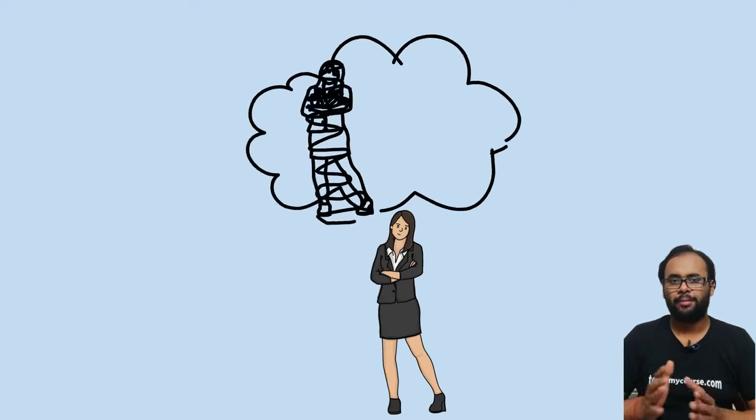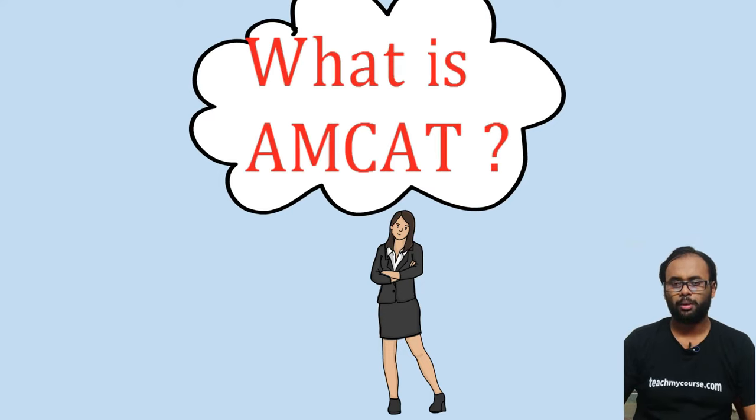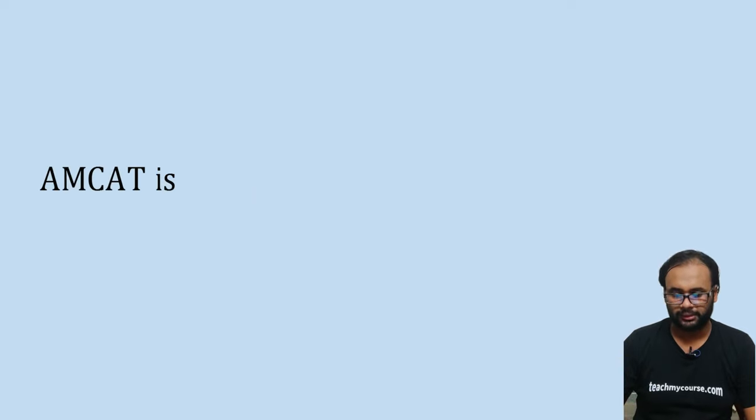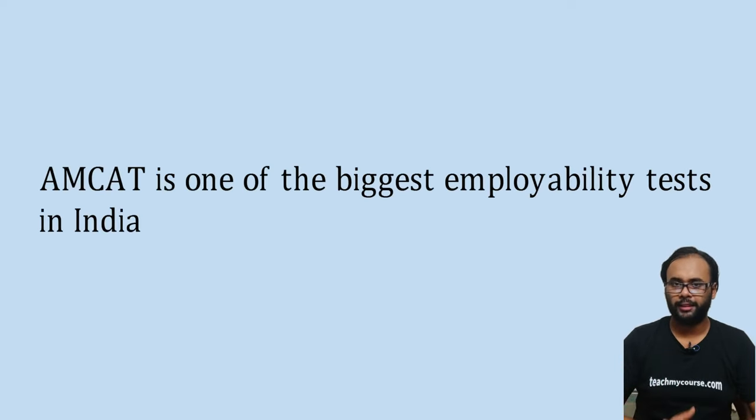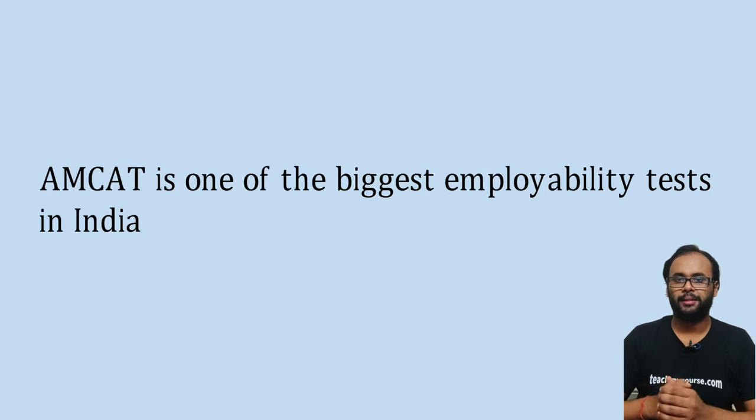Welcome to an introduction of MCAT, the most popular employability test in India. To understand what MCAT is, we first need to know what an employability test is. MCAT is one of the biggest employability tests in India, along with Aspiring Minds and CoCubes, and it is the most searched employability test in India.